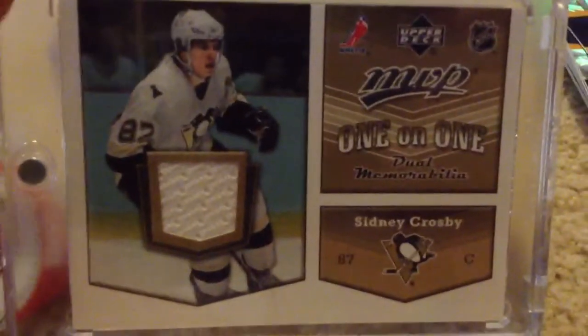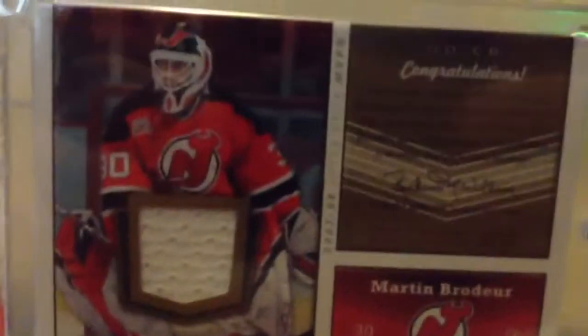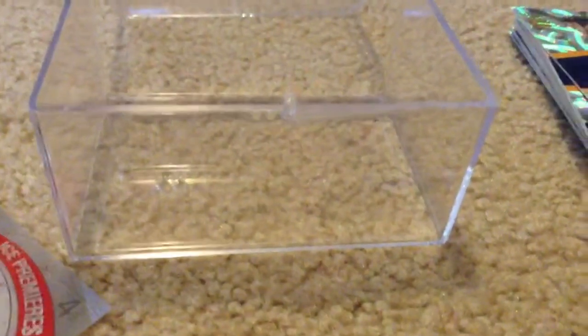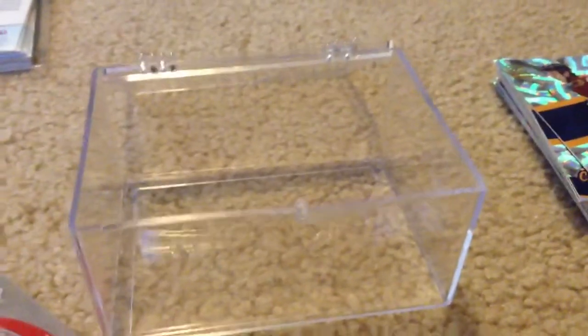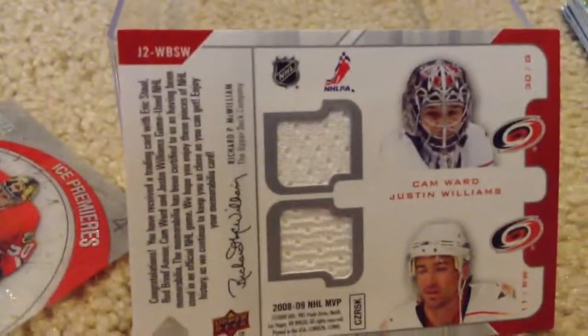The first card I want to show you guys is an MVP one-on-one dual jersey card with Sidney Crosby and Martin Brodeur. It's a nice card — that was the first really good card I pulled in a pack. That was actually really exhilarating because I was quite young when I got that, and that was Crosby's second year, I think. Next we have an Eric Staal, Rod Brindamour, Cam Ward, and Justin Williams 4-in-1 jersey card. I think that's a pretty neat one.